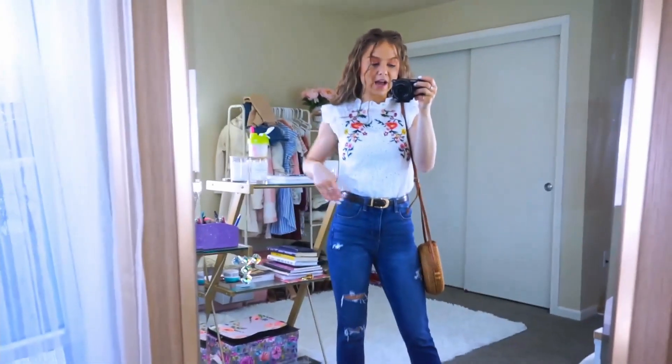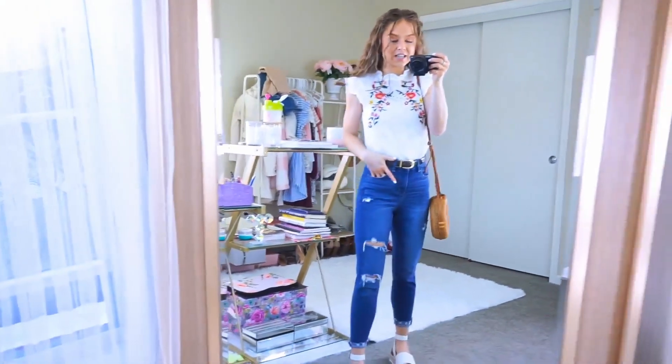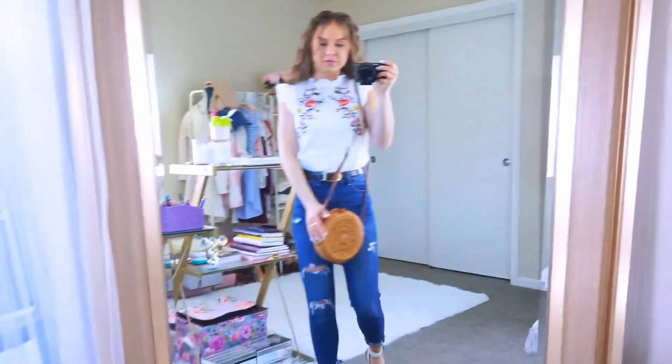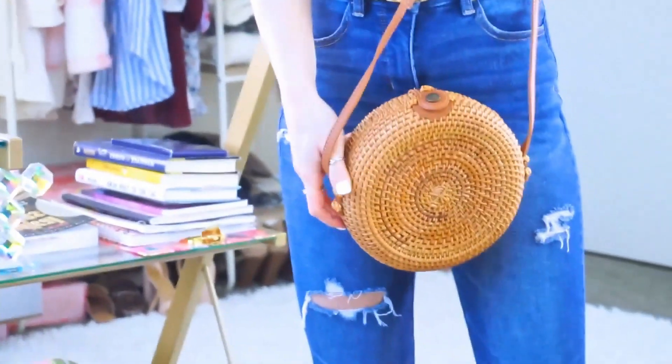So paired with that, I have on my belt that I wear all the time, my high-waisted jeans that I wear all the time, this really pretty, fun wicker purse. It's actually really pretty on the inside too. That's what the inside looks like. It's so pretty.